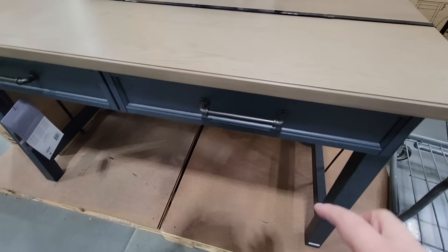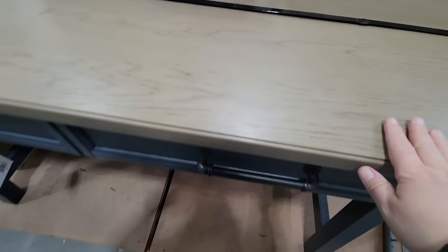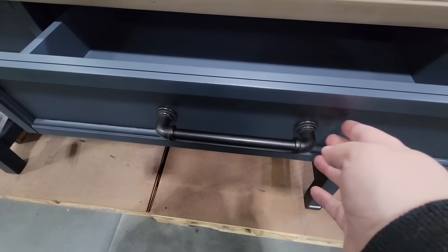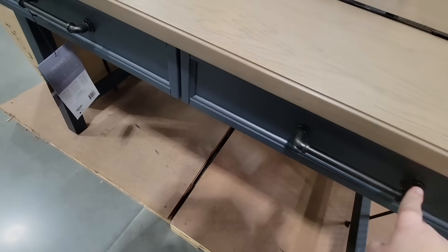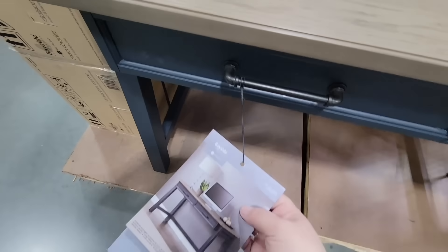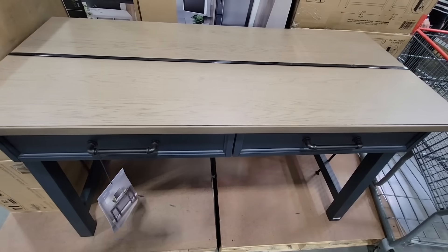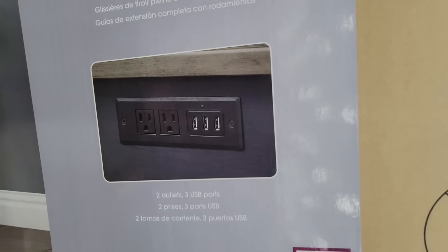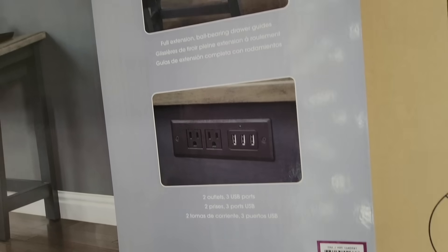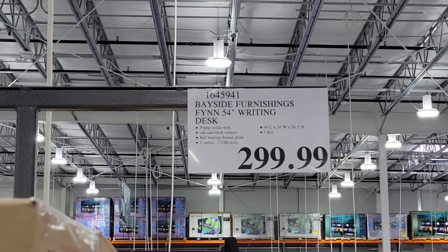Now I showed this desk — it was in a box in the new arrivals yesterday, and they have it out on display now, so happy to see that. You have two drawers, good-sized drawers, and I do like the handles. There are two wood tones as well. It's not real wood — it says it's a veneer and it almost feels like a resin on top. It has two outlets and three USB ports. It's 54 inches long, so it is a good size desk. You can see how it looks with the monitor and the lamp. $300.